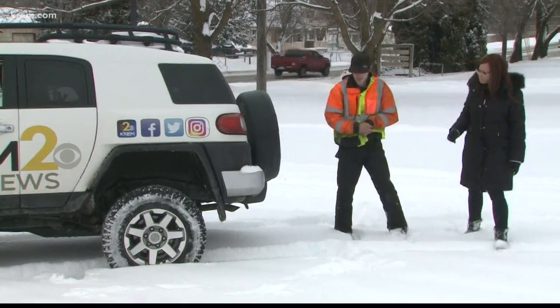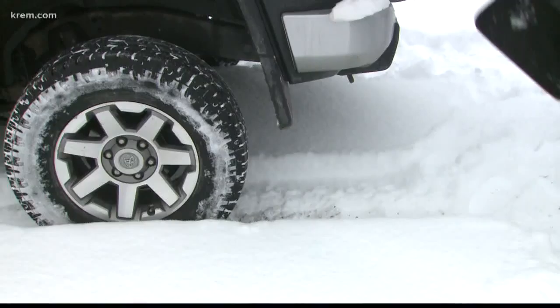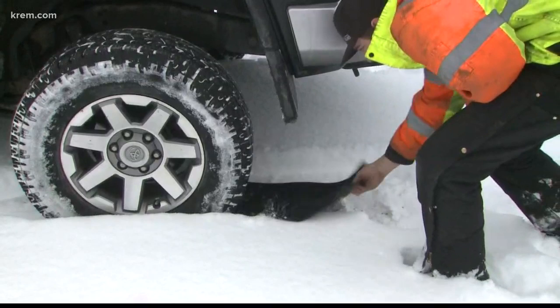What happened is, with it being in two-wheel drive, it's got what's called an open differential. One wheel starts spinning as soon as it loses traction, and the one that has traction stops spinning.